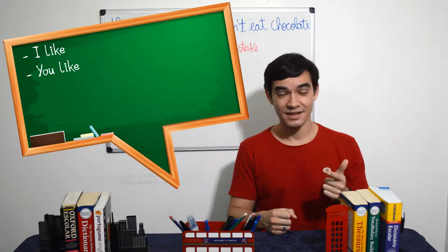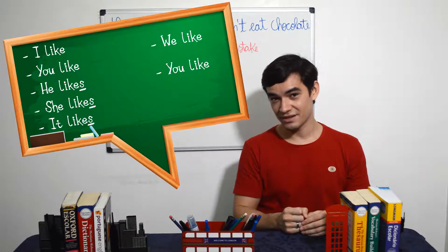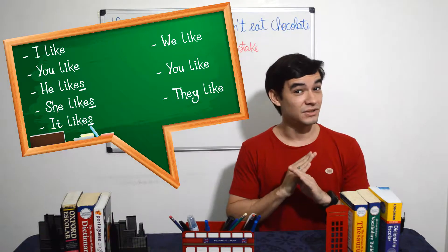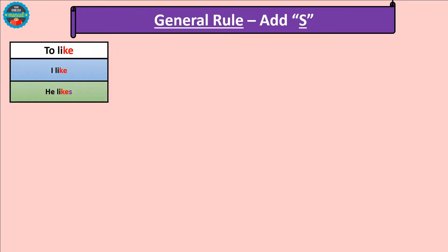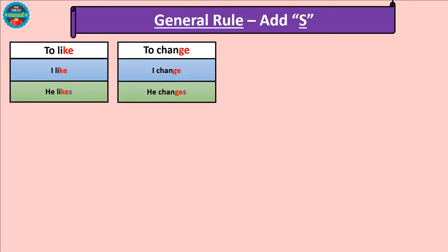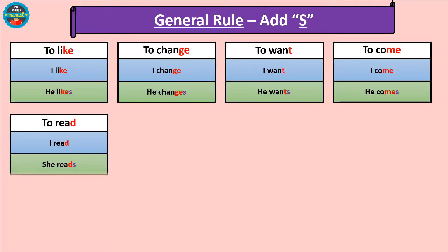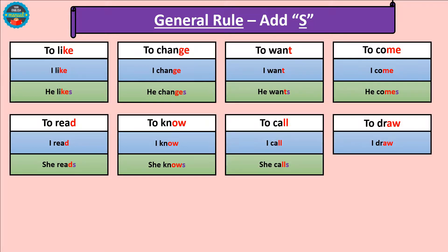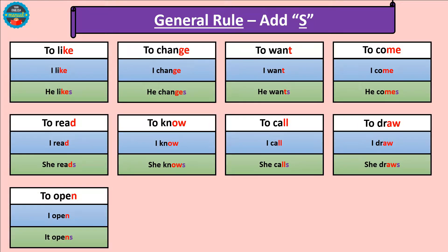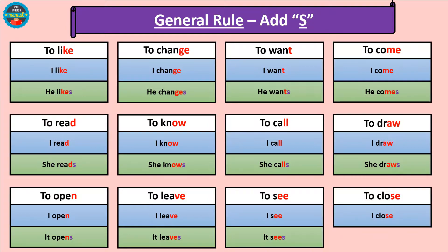Look: I like, you like, he likes, she likes, it likes, we like, you like, they like. This general rule applies to almost all verb endings. Examples: I like / he likes, I change / he changes, I want / he wants, I come / he comes, I read / she reads, I know / she knows, I call / she calls, I draw / she draws, I open / it opens, I leave / it leaves, I see / it sees, I close / it closes.